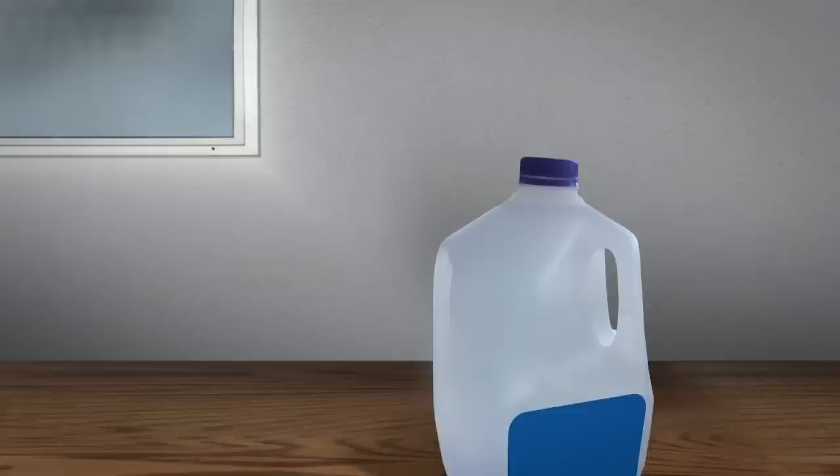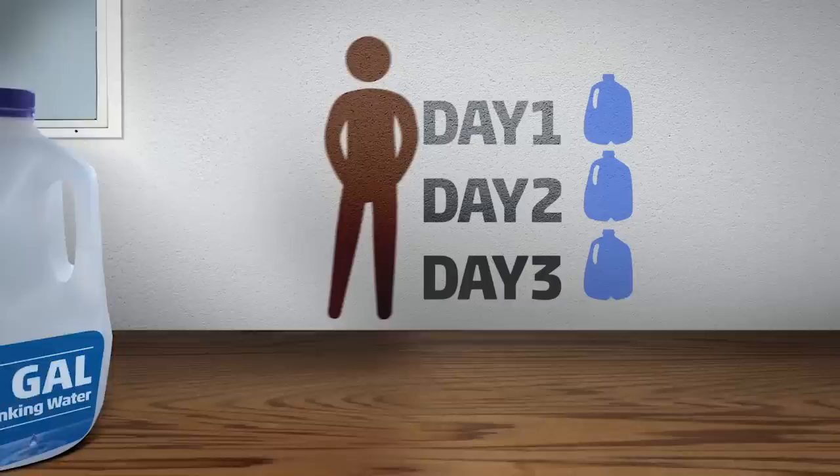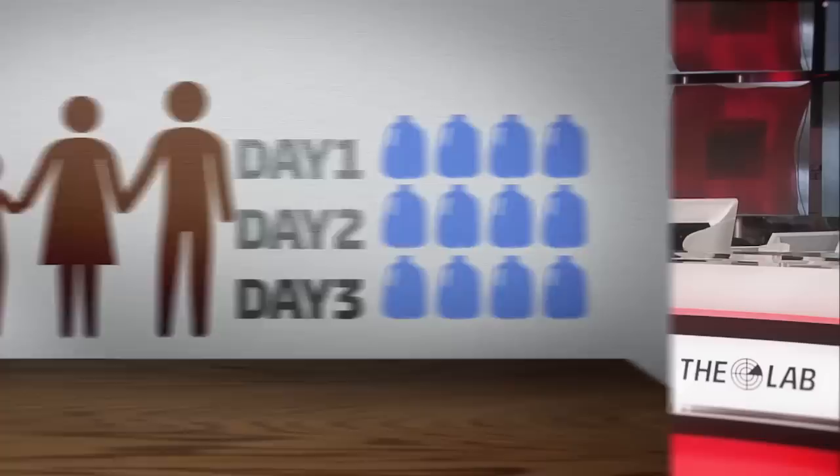During a hurricane, you may lose power and plumbing. You'll want to have at least one gallon of drinking water per person per day for at least three days. For a family of four, that's at least 12 gallons.